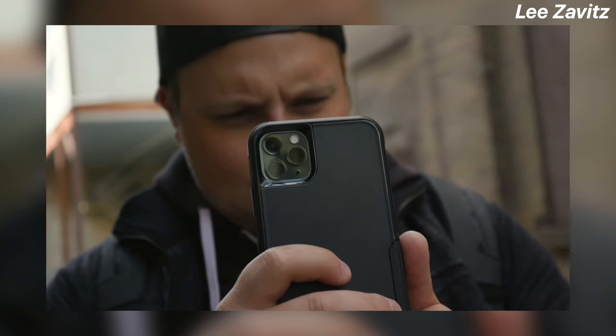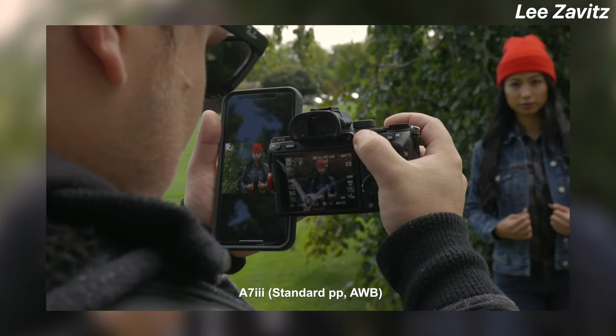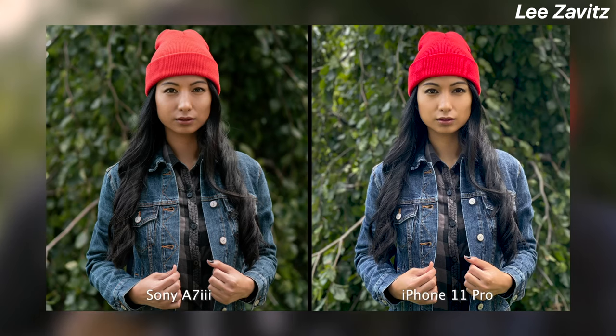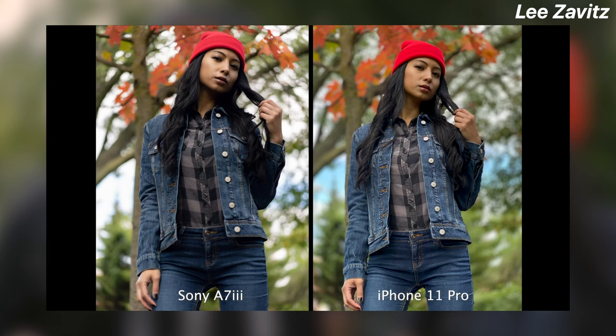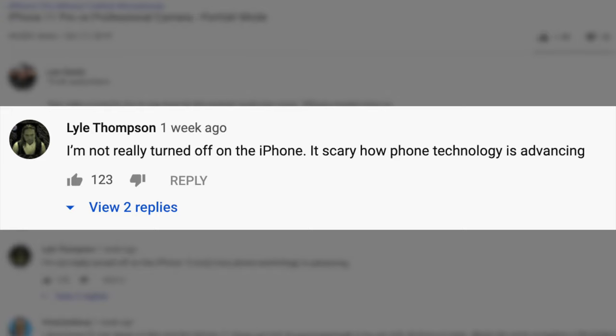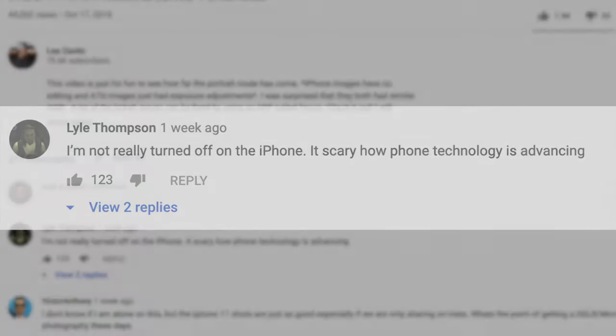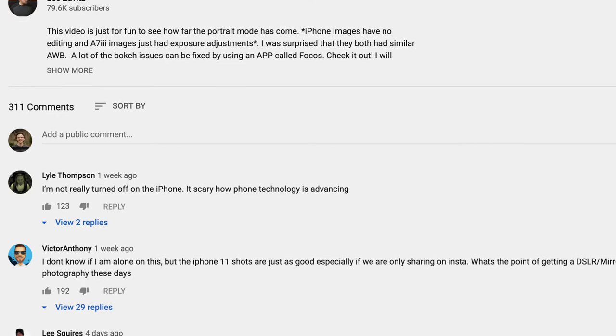We're going to see better portrait modes and hopefully AI that will create bokeh for video in the future. I saw a video where someone did portrait images with his 11 Pro Max alongside a Sony camera, and although the Sony produces better images when edited in Lightroom, straight out of camera the iPhone 11 Pro Max looked unreal — scarily good — and a lot of the comments reflected that. I'll leave a link to that video in the description.